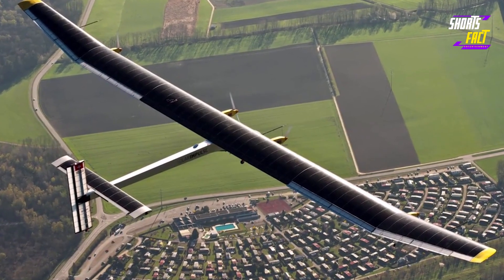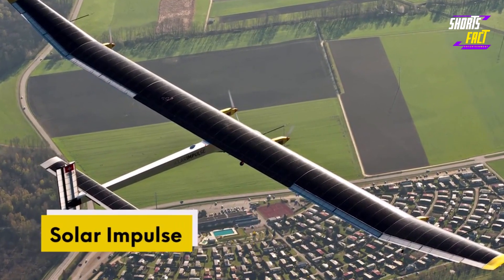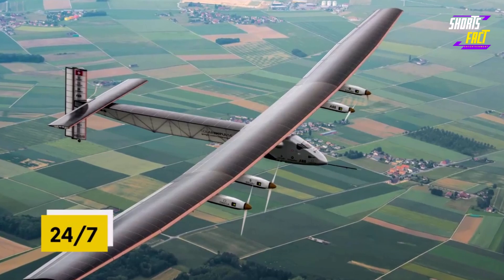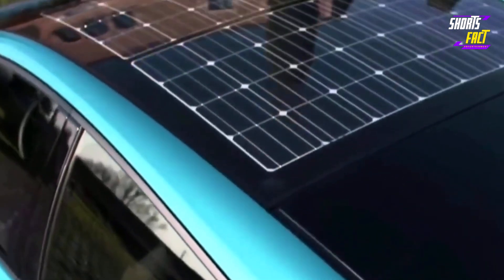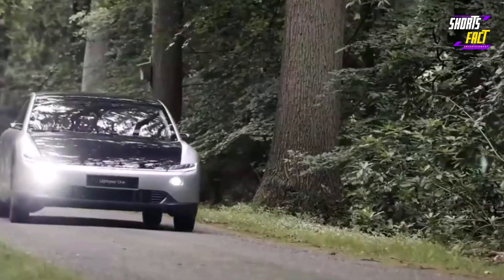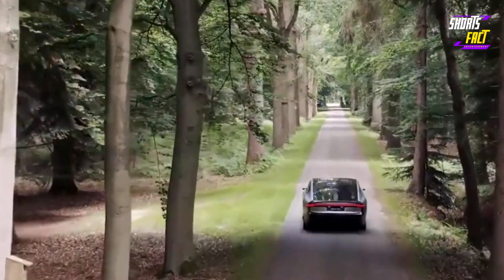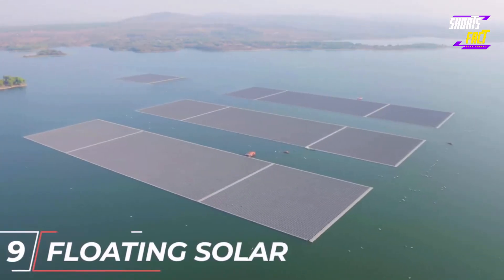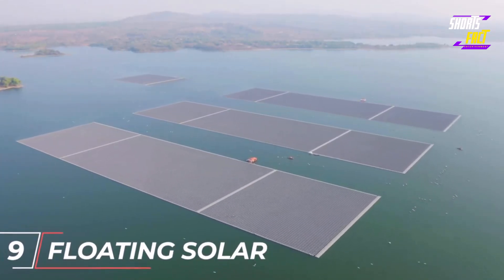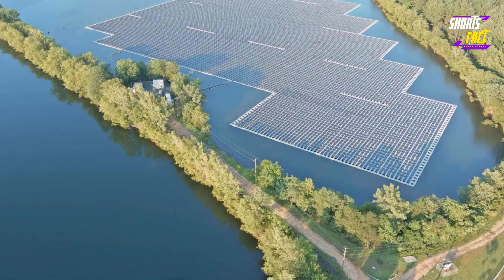One of the most famous examples of VIPV is Solar Impulse, a plane that can fly 24/7 powered only by the solar cells on its wings. Vehicle integrated PV is very promising because it can reduce the charging time of electric vehicles by 40 percent in sunny regions.